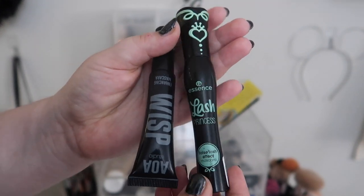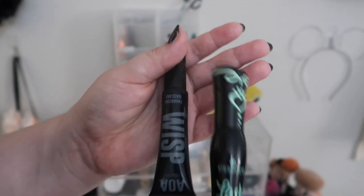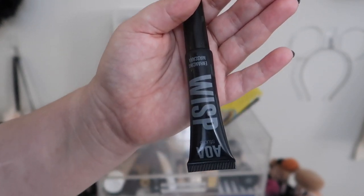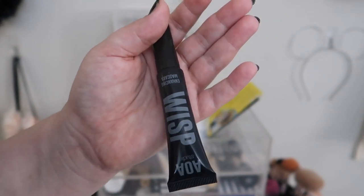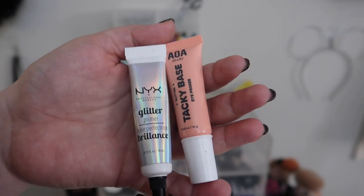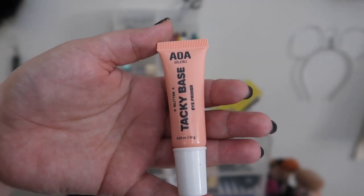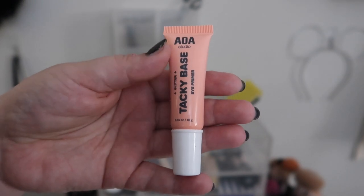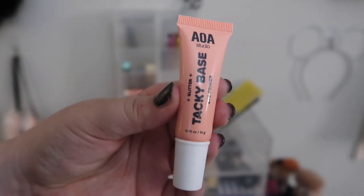I believe I've hit three months for both of these mascaras. The Essence slash Princess is my favorite — I have like three backups in my drawer. The Shop Miss A AOA Studio Wisp mascara I actually hated, so I'm excited to finally get rid of it. I keep my tried-and-true NYX glitter glue in there, but I was also gifted from Shop Miss A this glitter eye primer. I've never tried it, so I'm going to move the NYX back into my collection and give this one a good try.